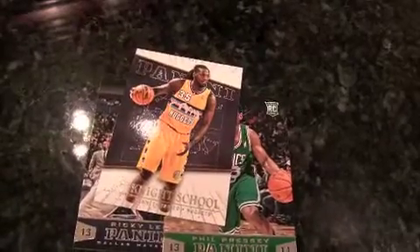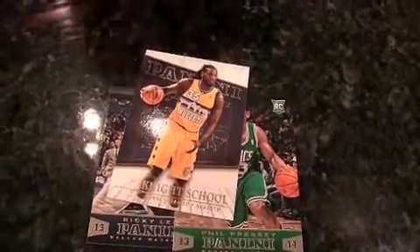Phil Pressey. Ricky Ledo — or Leto, like Jared. Kenneth Faried — I like him, he's a beast in the paint. And a Chris Paul card just for posterity. There are a lot of cards and a lot of packs in this one. This is a definite throwback in terms of the volume of stuff you're going to get.